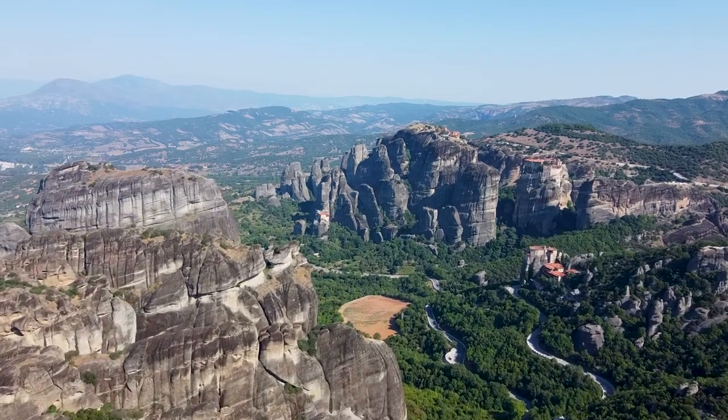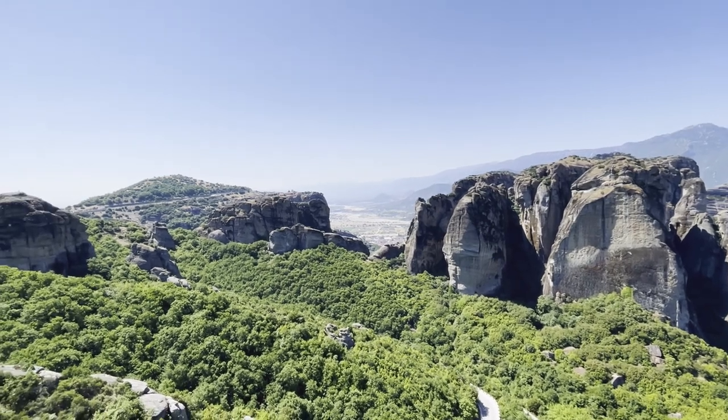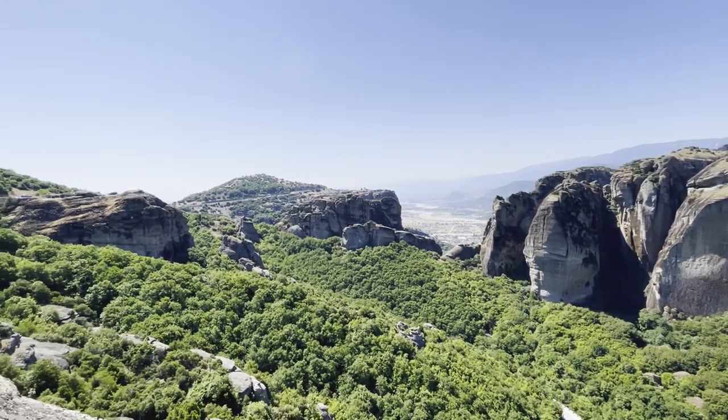On your way to the monasteries, you will see some observation spots with small parking areas where you can take photos and enjoy a stunning view of the mountains and valley.